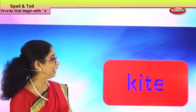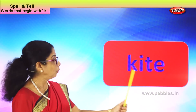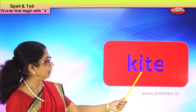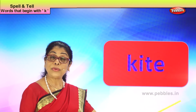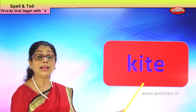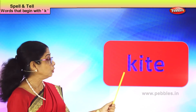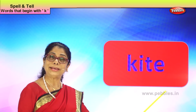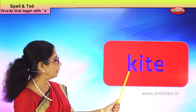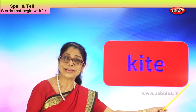Let's take another new word with the letter K: K-I-T-E, kite. What word is this? Kite. Where do you fly your kite? You fly your kite outside and it flies in the sky. There's also a bird called a kite — a brown little bird. Spell kite: K-I-T-E, kite. Good.